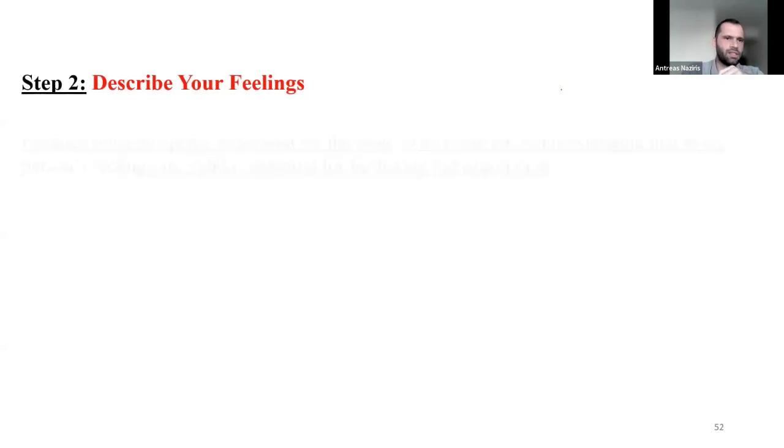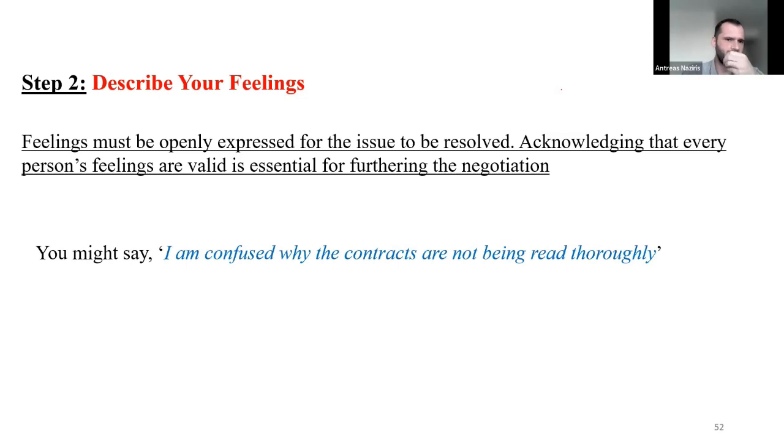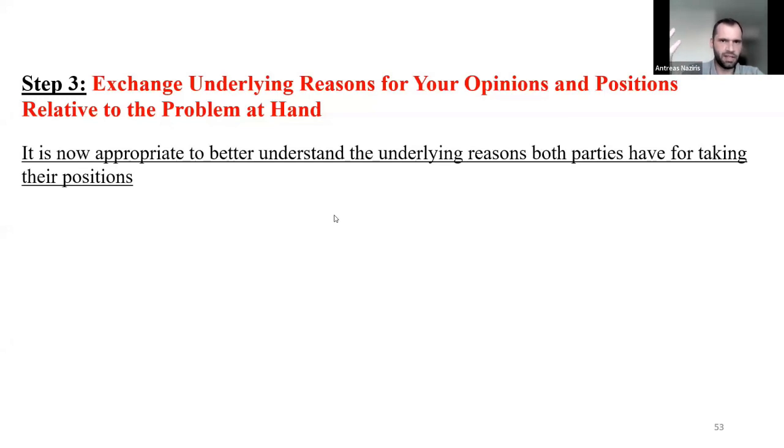Step two: describe your feelings. Feelings must be openly expressed for the issue to be resolved. Acknowledging that every person's feelings are valid is essential for furthering the negotiation. You might say: 'I'm confused about why the contracts are not being read properly.' Your employees might say they are frustrated about having to read the same contract over and over, or feel surprised and annoyed that one group had a different contract.